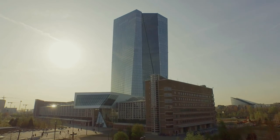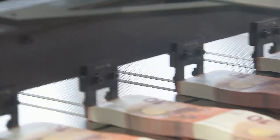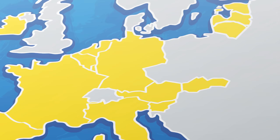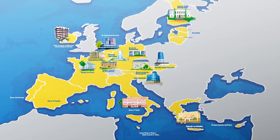But who looks after the euro? It's the European Central Bank, and the central banks of the euro area countries — they issue euro banknotes. The European Central Bank is located in Frankfurt, Germany. Each country has its own national central bank, usually located in the capital.